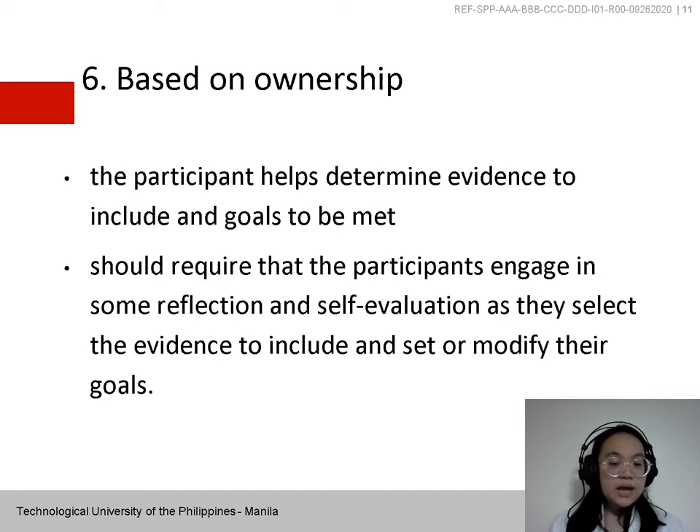Sixth is Based on Ownership — the participant helps determine the evidence to include and goals to be met. The portfolio assessment process should require participants to engage in some reflection and self-evaluation as they select evidence and set or modify their goals. They are not simply being evaluated or graded by others.